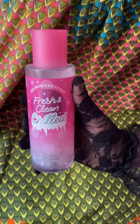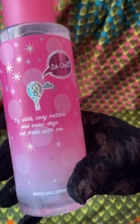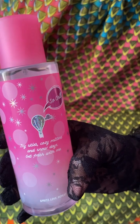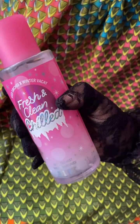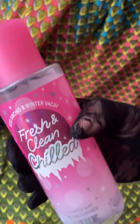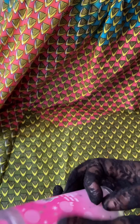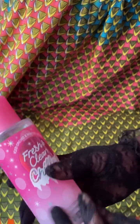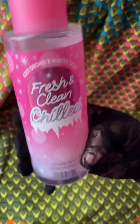Victoria's Secret Fresh and Clean Chilled. This is from the Pink line. The notes are icy skies, cozy mittens, and snowy days, and it says to get fresh with me. I would describe this as a chilly floral. This is something I would spray on me when it's really hot outside — just spray it all over you. It is definitely not an overwhelming scent, but for those very super hot days, this is a love for me.